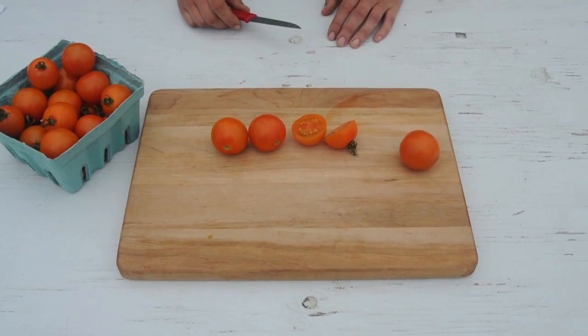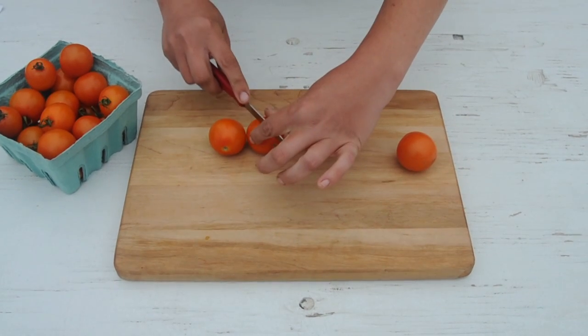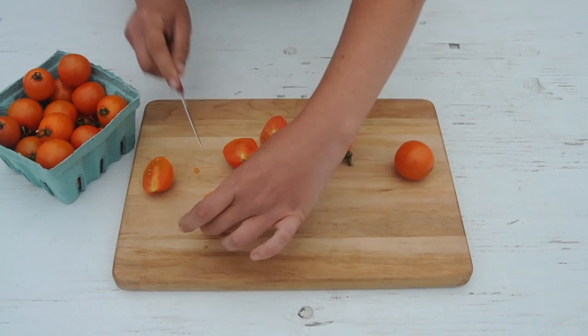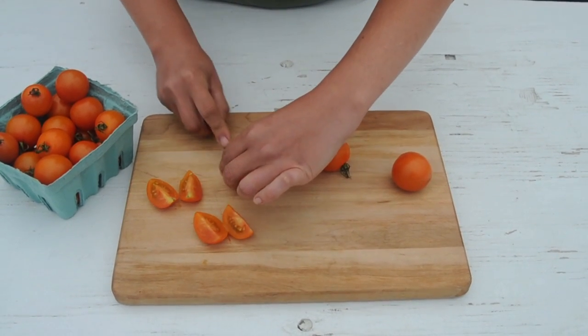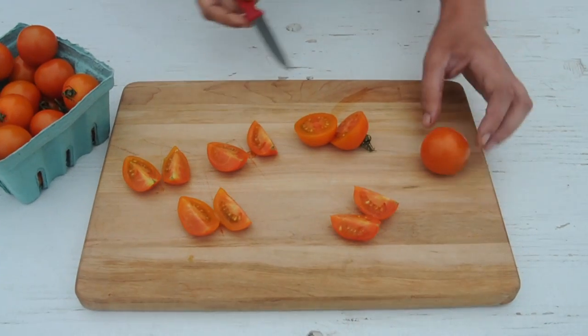Clementine has the juiciness of a cherry tomato but the firm meaty texture of a plum. The flavor is bright and refreshing with a hint of sweetness and a nice level of acidity that builds on your tongue. It makes a refreshing addition to any salads or a nice snack on its own.